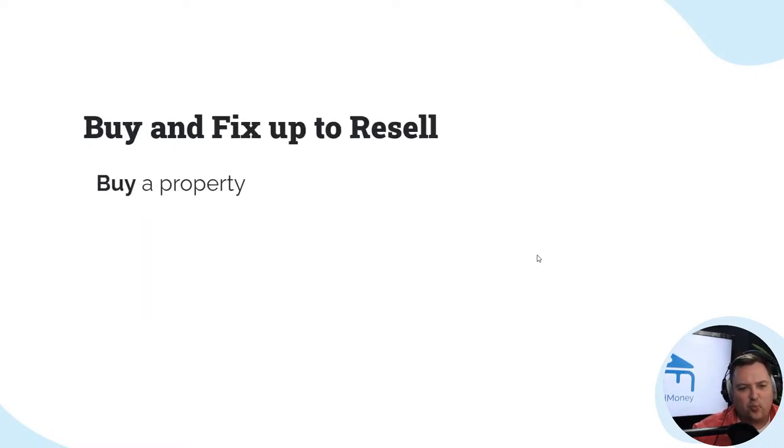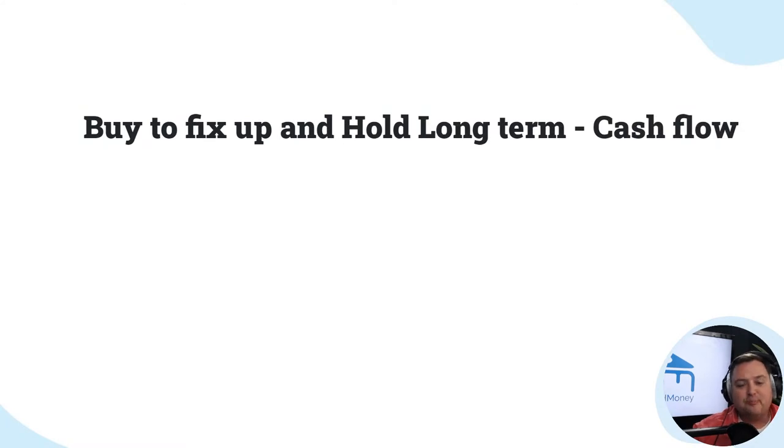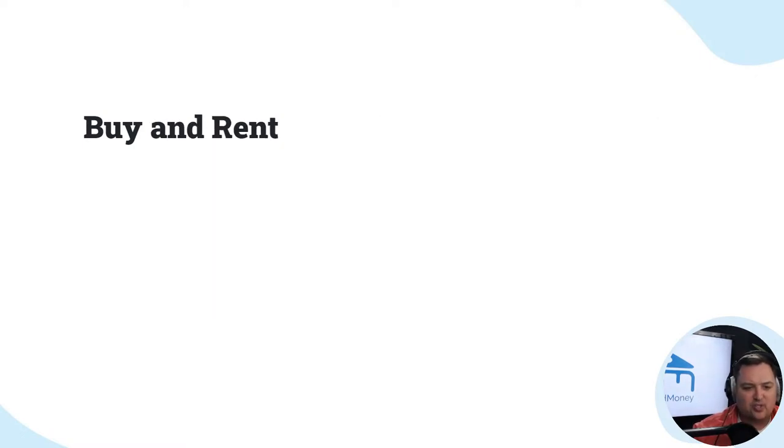You can buy, fix up, and resell the property — buy it, fix it, add value, and sell for a profit. You can also buy, fix, and long-term hold for cash flow, where you add value, make it better, raise the rents, and then make cash flow that way.